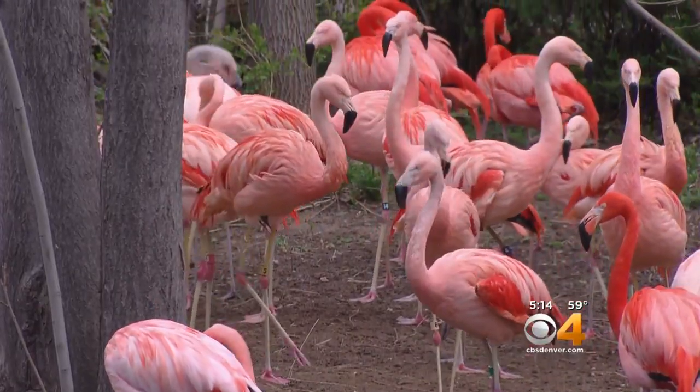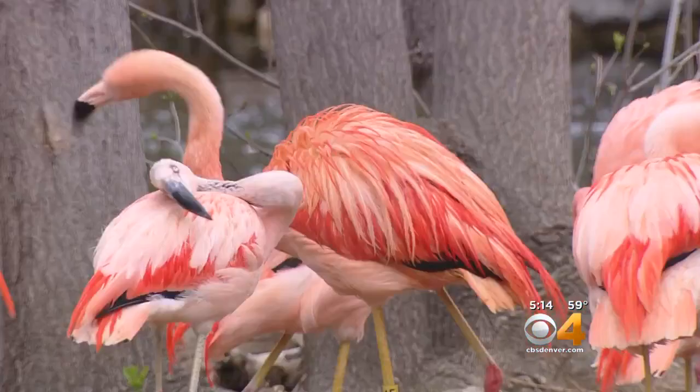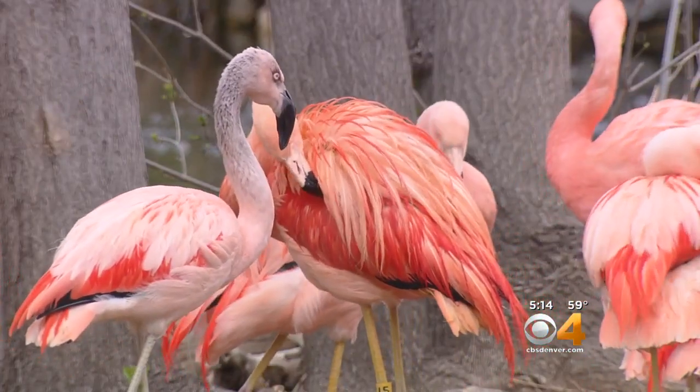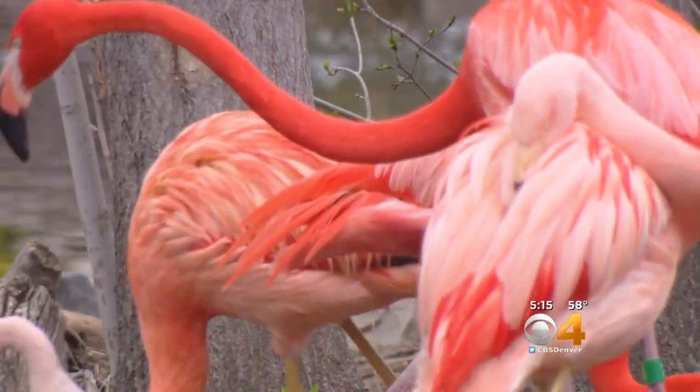That signature pink color you see comes from what flamingos eat, a coloring process that can take five years. When they're hatched out of the egg, they're white with pink beaks and pink legs, and after about two days, they turn into little gray fluff balls with black beaks and black legs, and it takes years until they look that beautiful color.